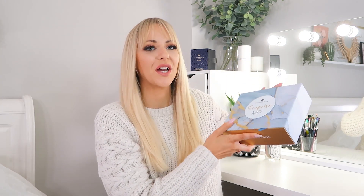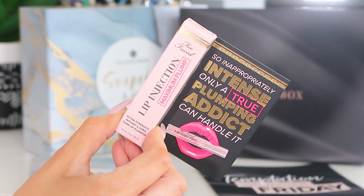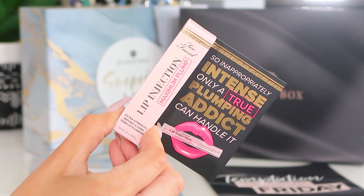Now we're going to move on to the Christmas Limited Edition. It's got the same design as the advent calendar but in blue and gold rather than pink and gold, which I love. It opens out in the same drawer style. I've seen some sneak peeks now that I've opened the box and this box looks epic. First up we've got the Two Faced Lip Injection Maximum Plump Instant Long-Term Lip Plumper.